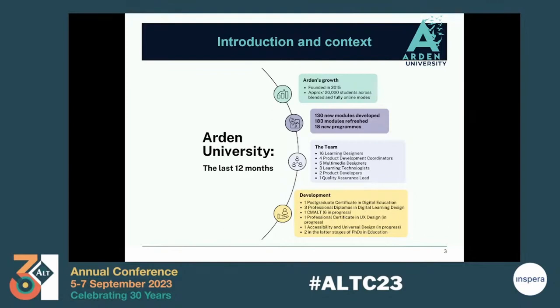When Arden began, I think there were maybe three or four people developing all of the courses. As you can see, over the last year, the digital learning team has grown considerably with over 30 members of staff, and we're all committed to further development and continuous CPD.